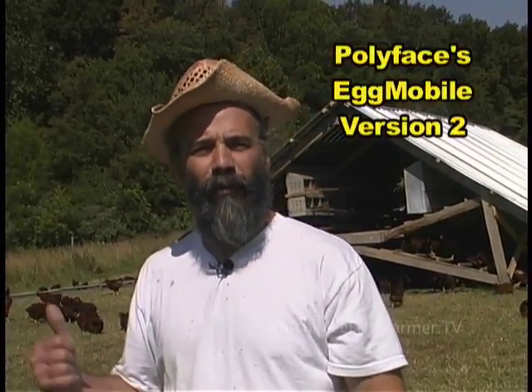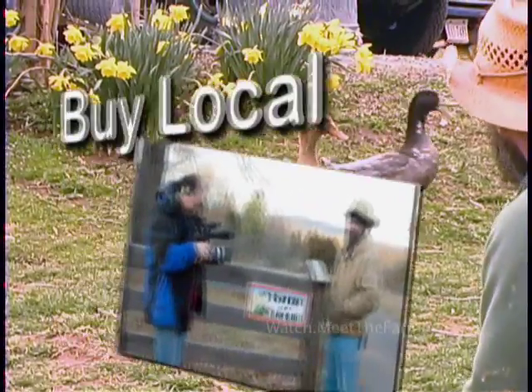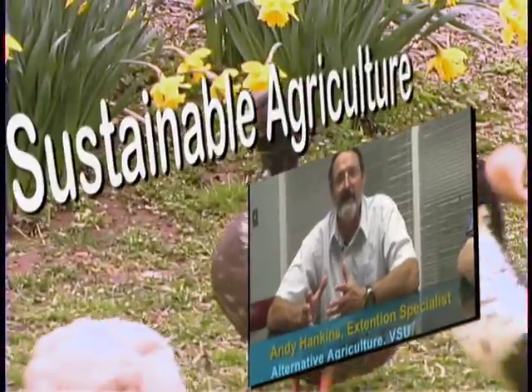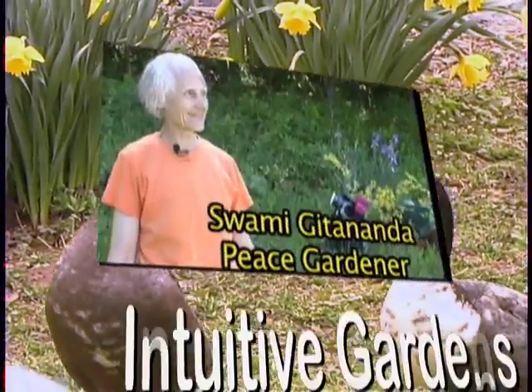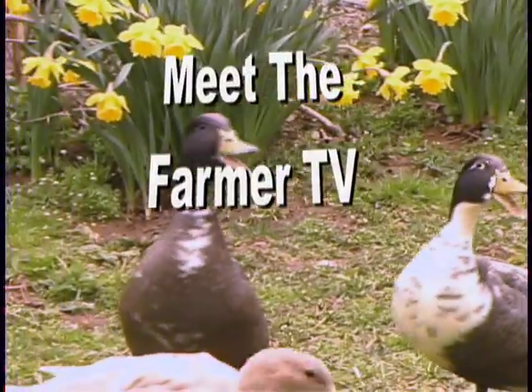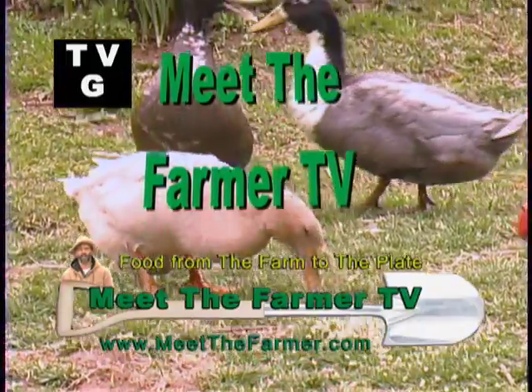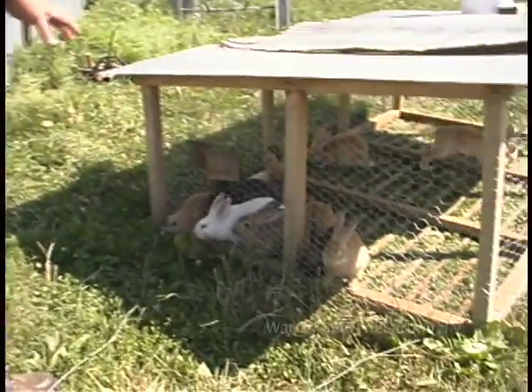Today on Meet the Farmer TV, we're going to check out Polyface Farm, the famous farm for mobile chicken eggmobiles, and we're going to see the new design, Eggmobile version 2. I'm Michael Clark, your host for Meet the Farmer TV. Today, a multi-generational effort to heal land here in central Virginia at Polyface Farm.